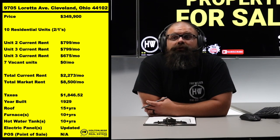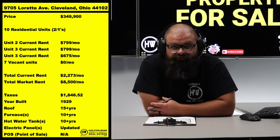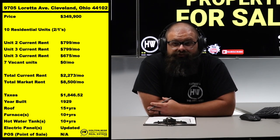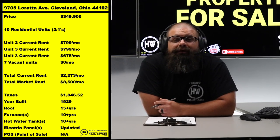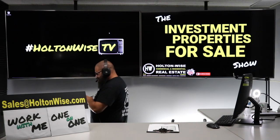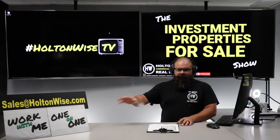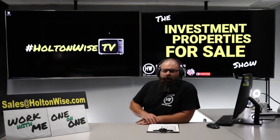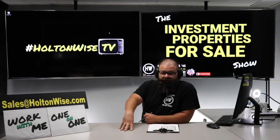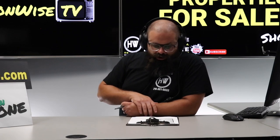You could have HoltonWise act as your contractor and property manager, continue the renovation process, get the remaining six units renovated like the previous three occupied ones. Or you can take over management and renovations yourself — totally fine with us. To make an offer, send it to sales@holtonwise.com and include your proof of funds. Keep in mind: commercial loans are based on debt service coverage ratio, and this is a distressed property with no historical profitability, so standard lender financing at 25% down is unlikely to work.